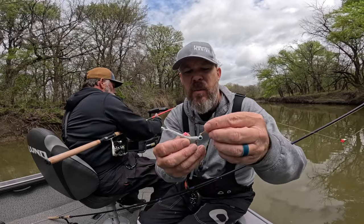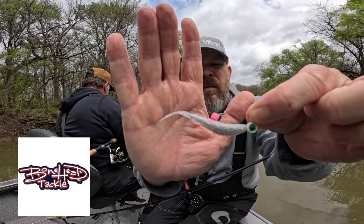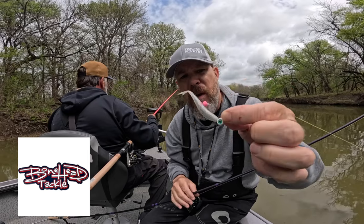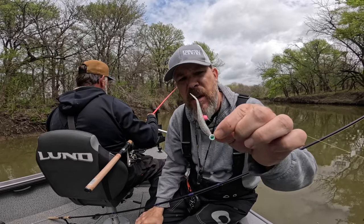So the bait we're using today — we're using a two-and-a-half inch minnow, the color is Moon Dust, and it's from Bonehead Tackle. This thing is working great today. Crappie on a 1/16 ounce jig head.